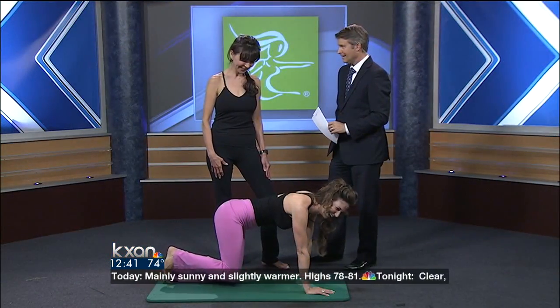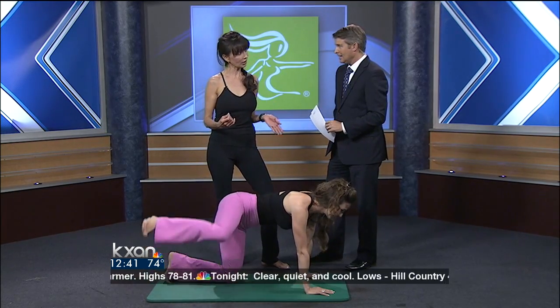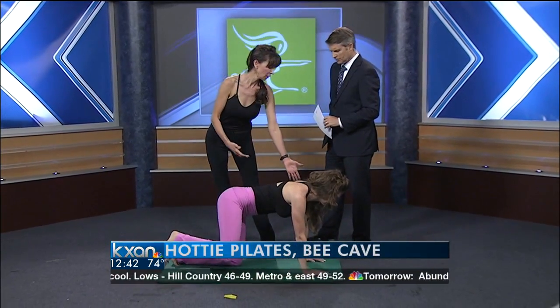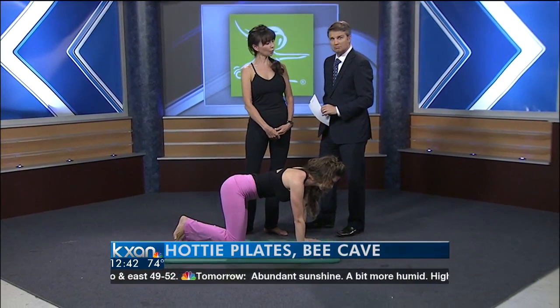We'll just keep going. Form is very important to us at Hottie Pilates. It emphasizes posture, and making sure that our arms are nice and long and abs are pulled in.